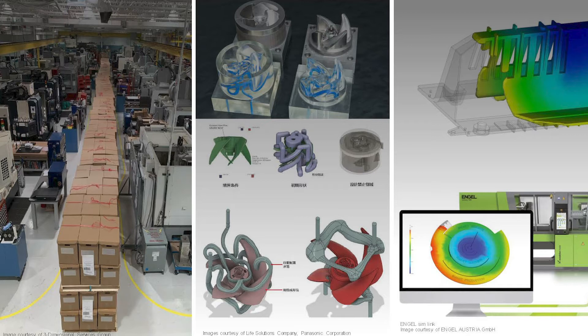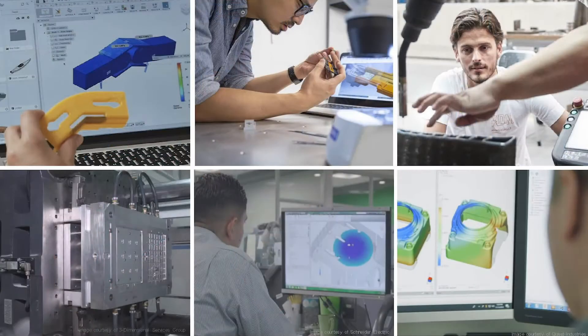One last customer I want to highlight is the injection molding machine manufacturer Engel. This company has already recognized the gaps that lie between the personas involved in the design and manufacturing process and has started using automation to merge data from simulation to machine. You'll hear firsthand from Johannes Engel today as they kick off the injection molding track with their session on how and why they developed Simlink.